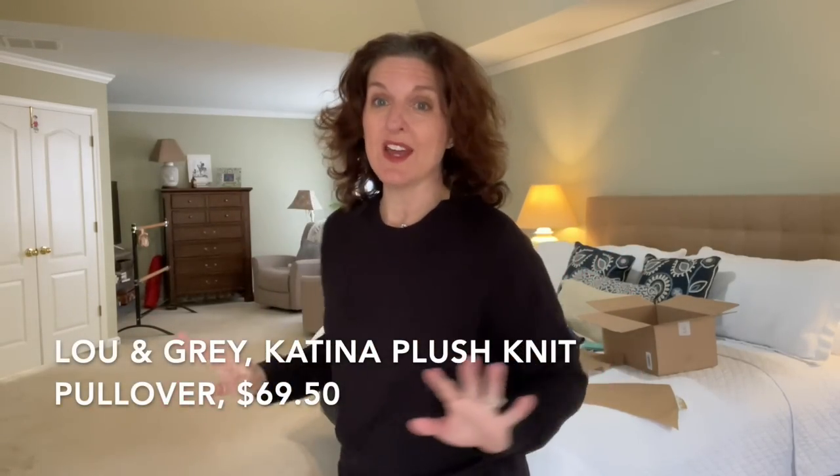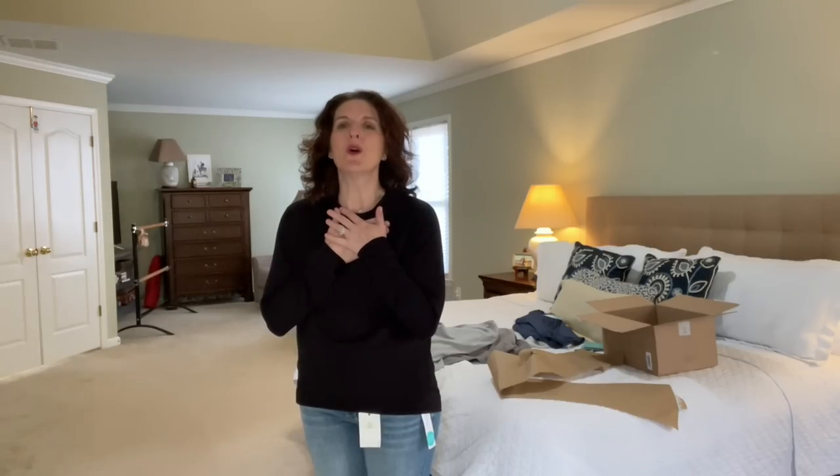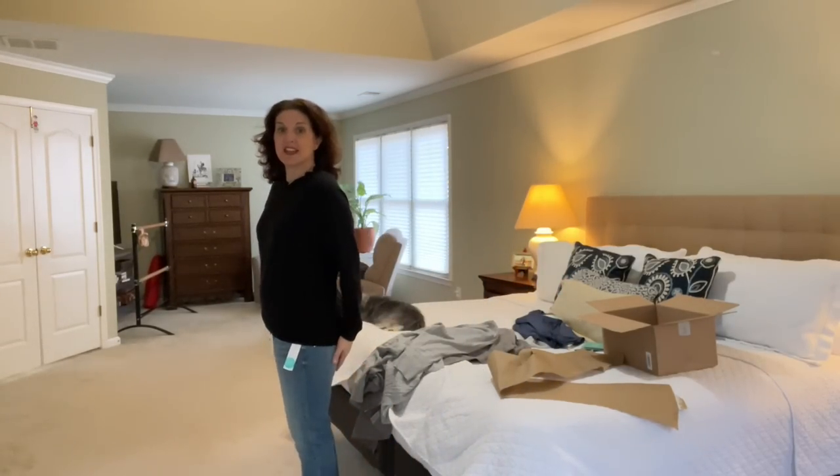Next up is this sweatshirt. I audibly let out a little squeal when I put this on because I swear it feels like butter — it is so freaking soft. It's gotta be a cotton blend, but it seems so basic when you look at it; it's just got a scoop neck. But as a layering piece, I love this. This is one of those pieces I can tell I'm going to be wearing for the rest of the winter. Love the fit — it's a little oversized, but I really like the way it looks with these jeans. Definitely keeping this.